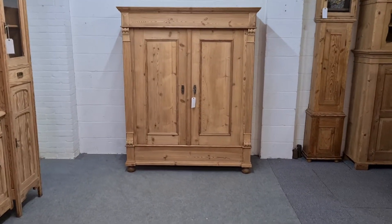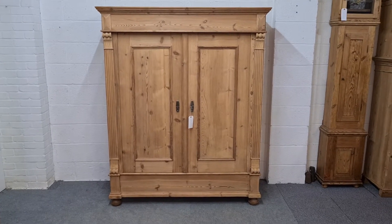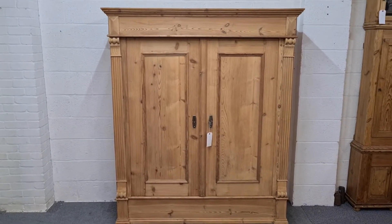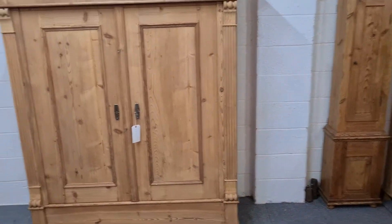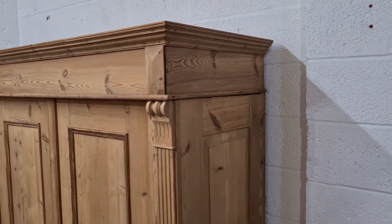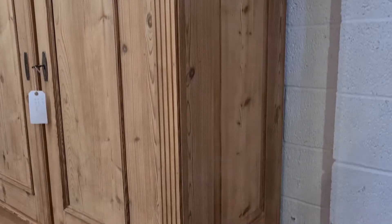Here we have a nice antique pine wardrobe. This one dates from around about 1880 and is a really nice solid sturdy piece of furniture. There is some nice decoration up at the top and we have panelled sides.